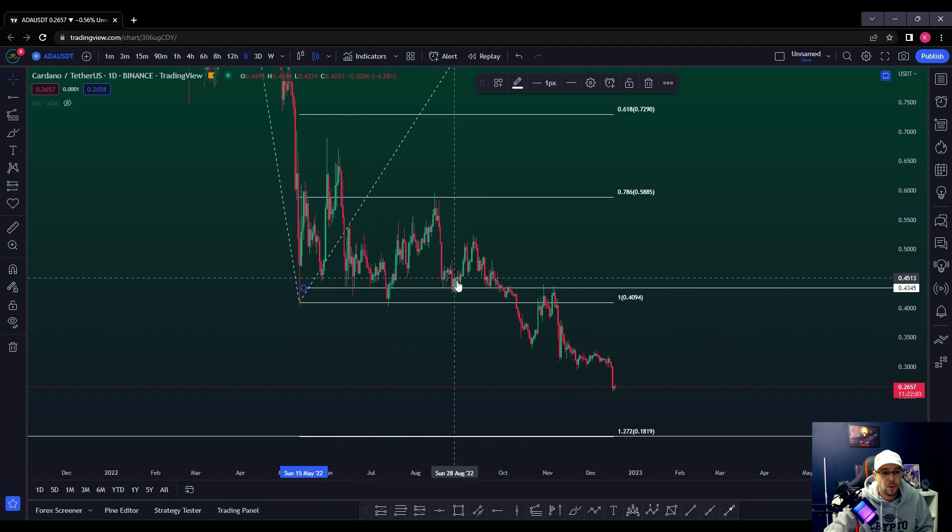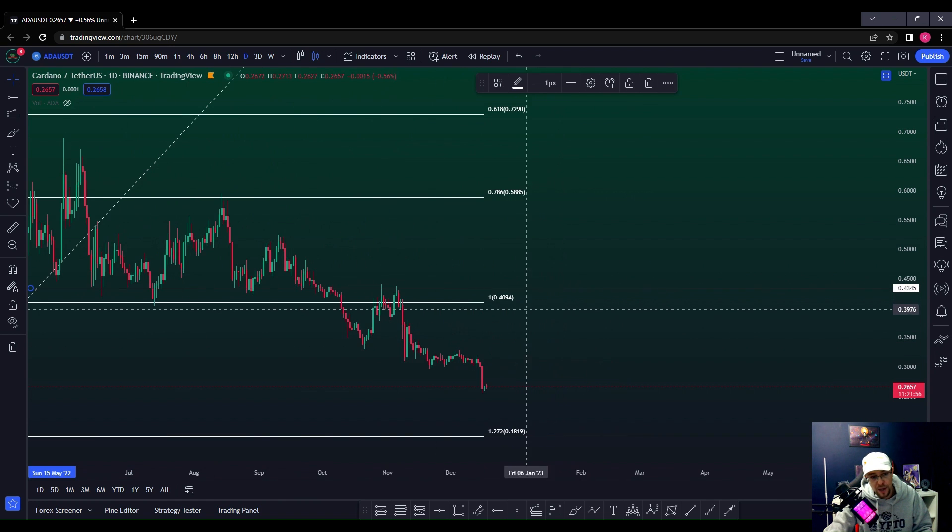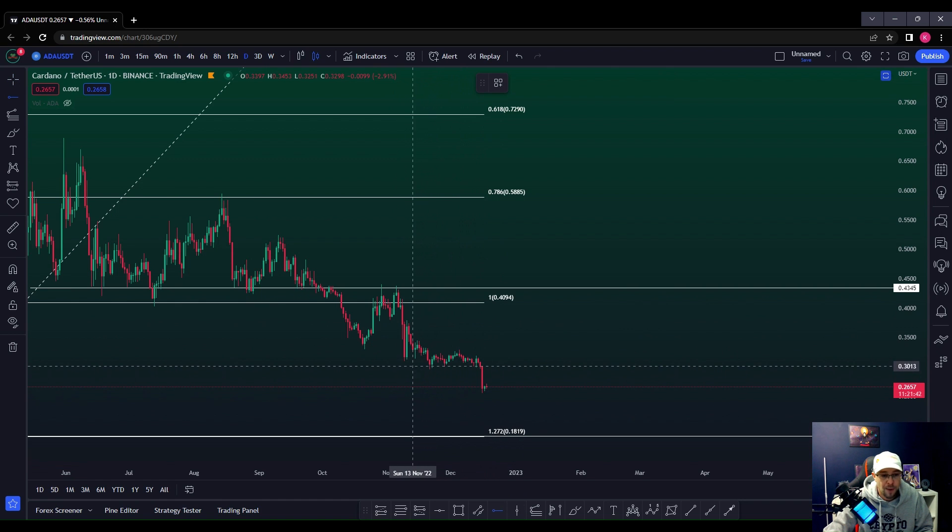Support, support, support — price broke through, tested resistance, came back down. We've had a double top here, and then a lower close candle, and that gives us a signal that's a good entry point for a move to the downside. That would have been a good key area there, but we didn't get that — it's already happened.